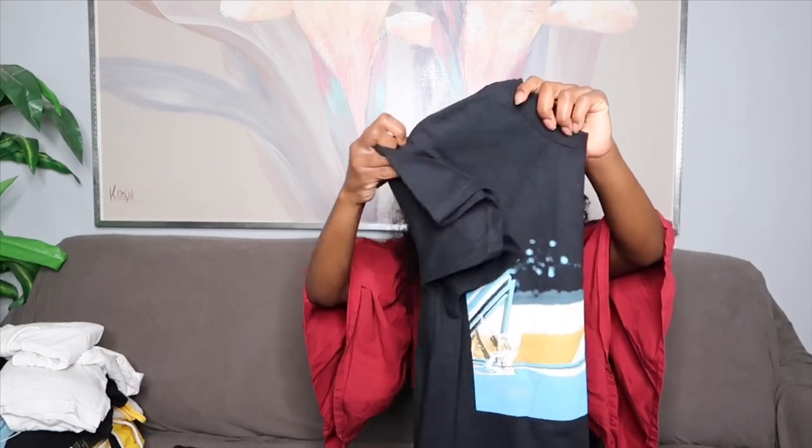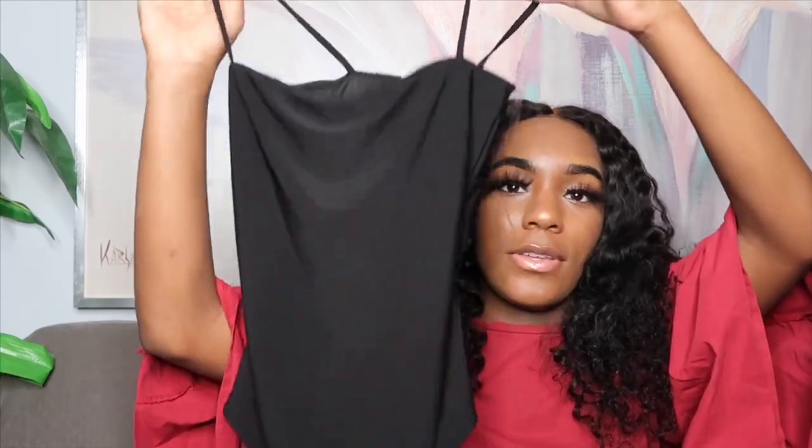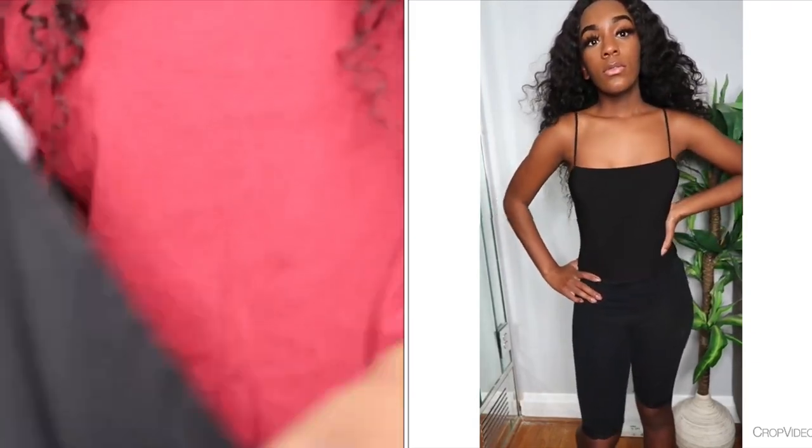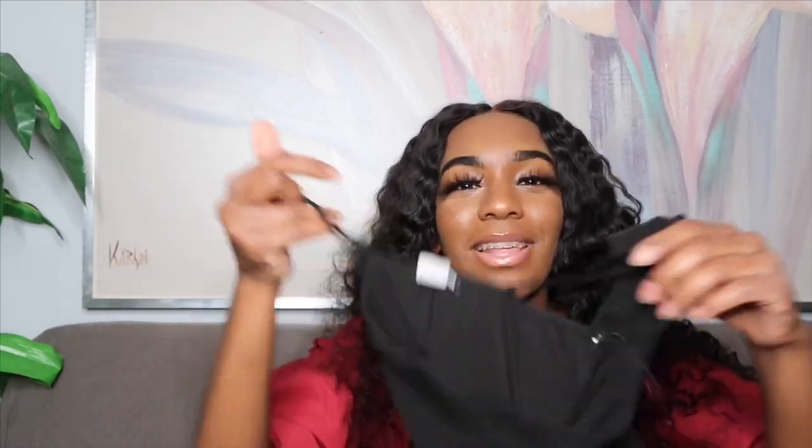This is another graphic tee from Fashion Nova — this one has Ice Cube on it driving a car. I got this from the men's section of Fashion Nova; I believe it was around $20. The last top I got was a black bodysuit from Fashion Nova called the 'Don't Be Square' bodysuit. I liked it because the top was straight across. It's a size extra small; I wish I'd gotten a small, and I wish I'd known it was a thong because I don't like thongs — but I like the way the top looks nonetheless.